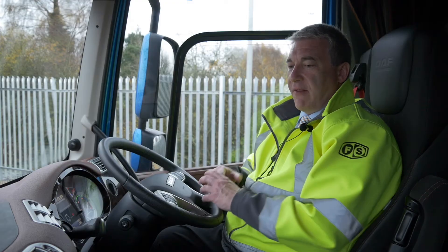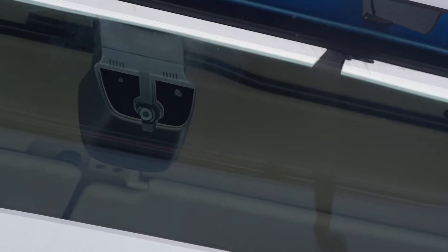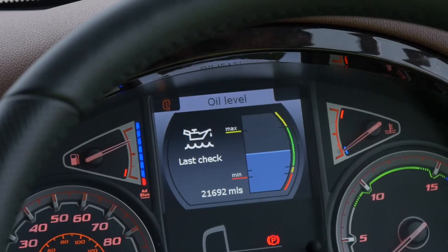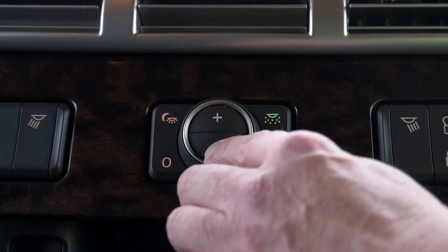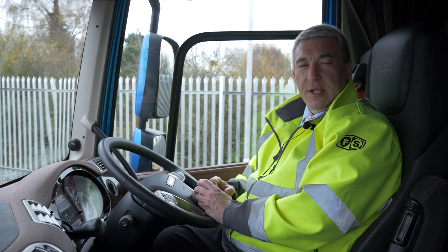Drivers are pleased because they have a better understanding of how things are going to work for them — for instance, the adaptive cruise, the predictive cruise, the MX engine brake. When drivers have a better understanding of these systems, it helps them get the best out of them. And if the drivers are using all this new technology correctly, it really does help with running costs of the vehicle, so an operator can see that benefit as well.